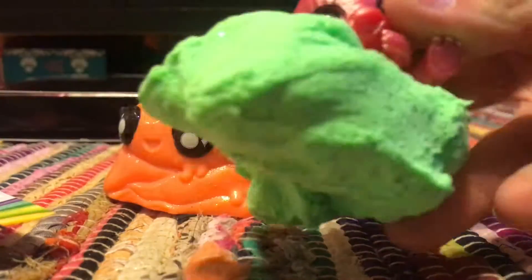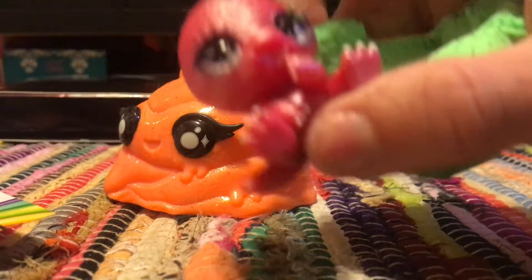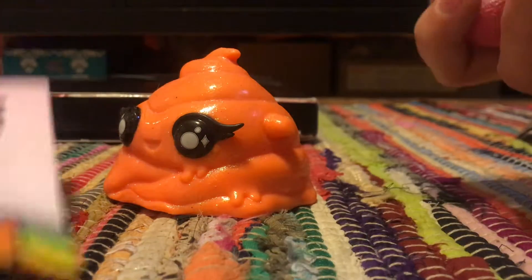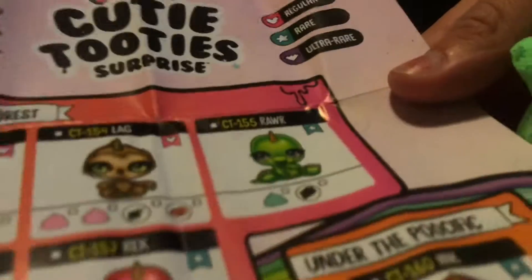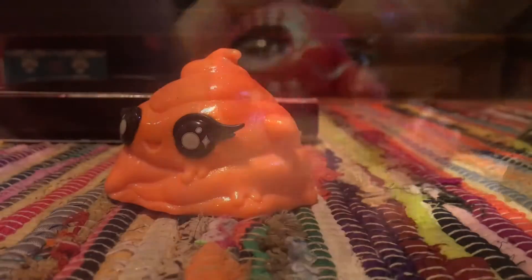Guys, look how cute my favorite slime is. And I get a T-Rex character that's really cute — a character that I actually want. I really want to get a dragon from the first series. That's why I wanted the first series as well. But we got a rare! Yay! Super cute. I love the texture of it.